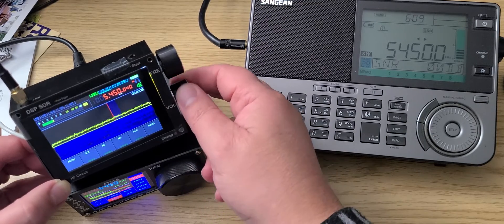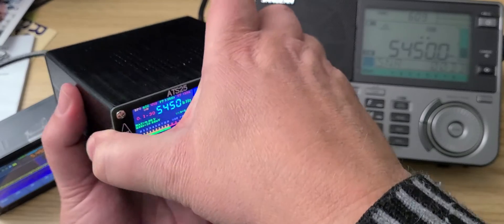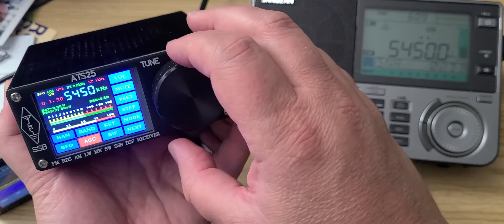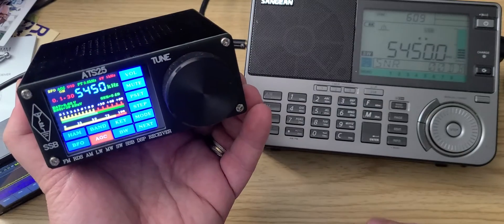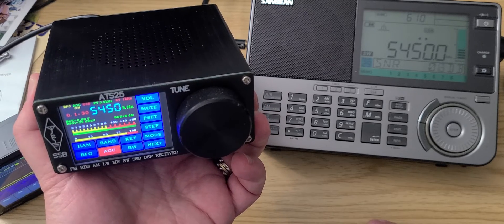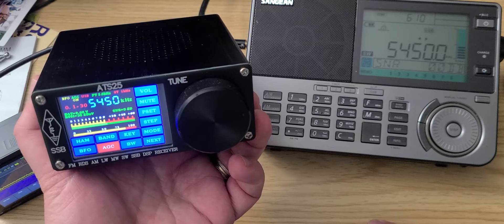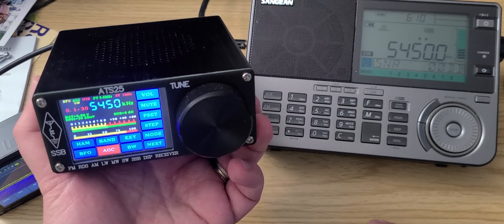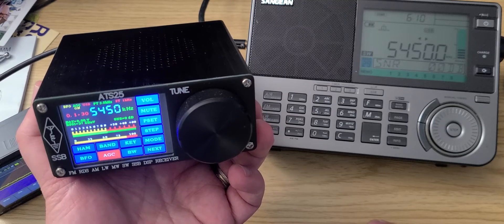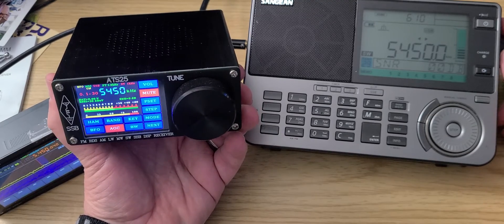Let's go to the ATS-25 DSP receiver — all on the same antenna, the MLE-30. And finally, we'll go to the Sangean ATS-909X2 receiver.